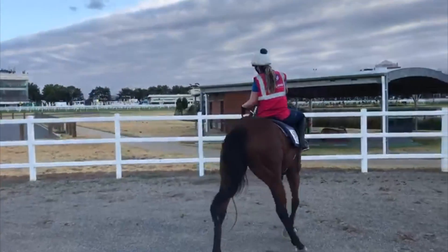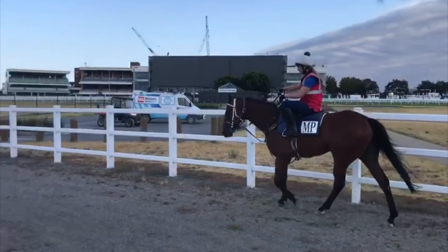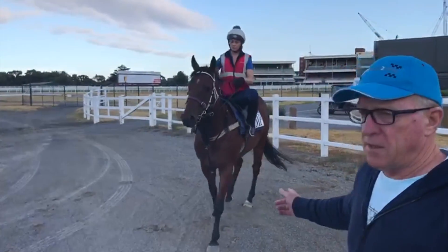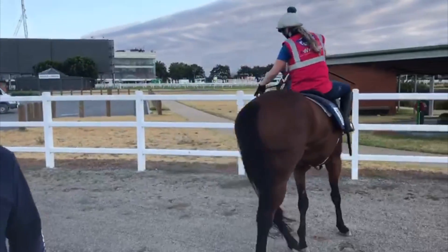Hey guys, this is Chapel Road, just off the truck this morning. So here's Chapel Road, he's still a 69 Raider, 27 starts, he's been in the money 13 or 14 times, so $127,000.